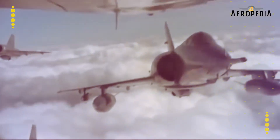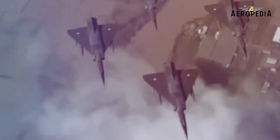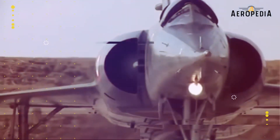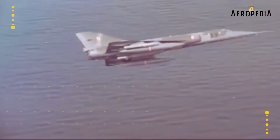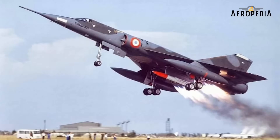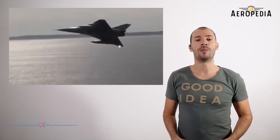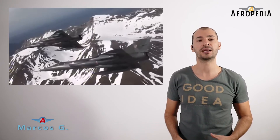In 1956, the French Air Ministry proposed specifications for a new supersonic bomber that would carry the first French atomic bomb. The Dassault Mirage IV was an expanded version of the Mirage III, which entered service in 1964, becoming the spearhead of the French nuclear deterrence force. Its career lasted over 40 years, where in the last 10 it performed aerial reconnaissance tasks.